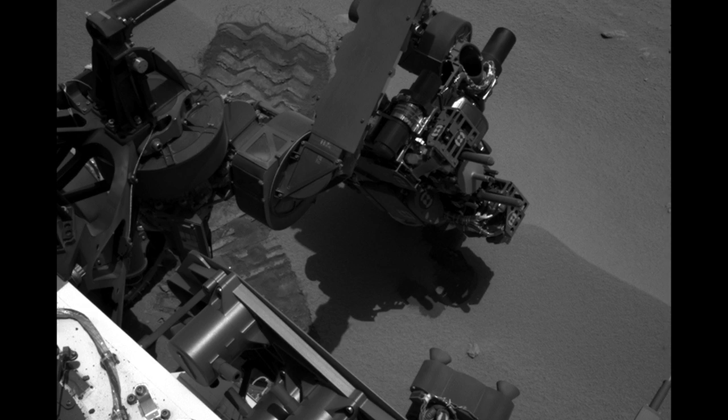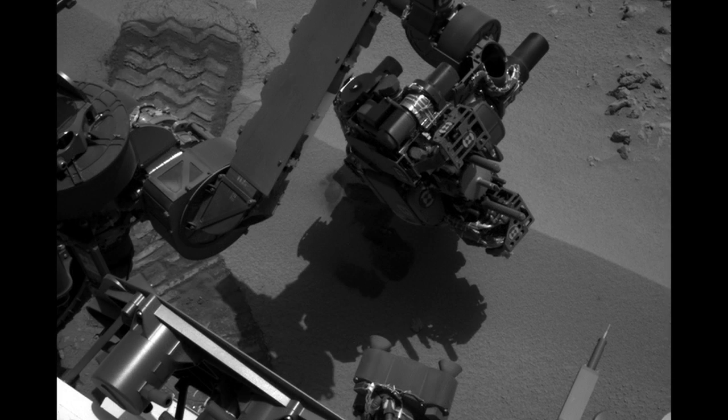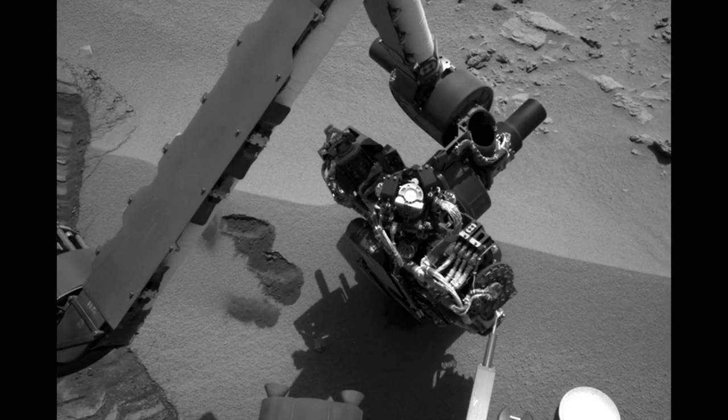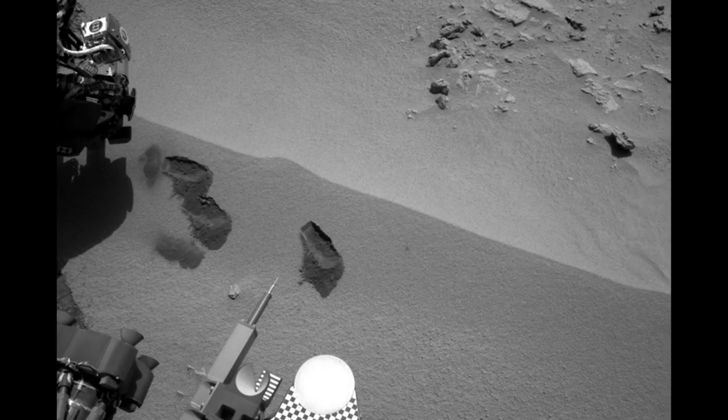Hi, I'm Nina Lanza. I'm a postdoc on the ChemCam instrument, and this is your Curiosity Rover update. This has been a very exciting week for the Curiosity Rover. It delivered its third sample to Chimera to complete its cleaning regimen, and also we've done our first ChemIn analysis, and we've got a second one on the way.